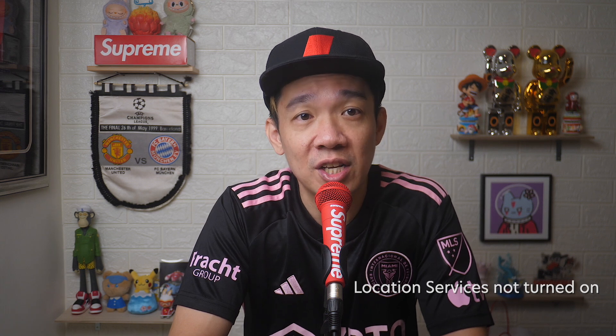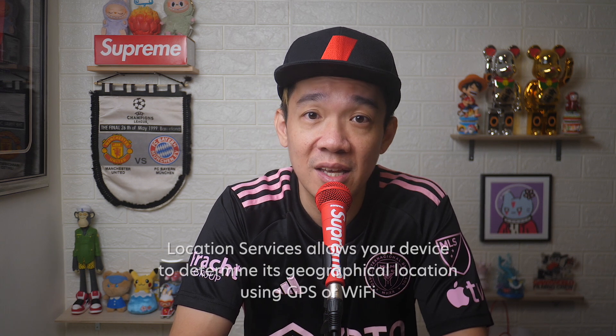Hey, what's up everyone, I'm Stef, and in this channel I teach you quick daily tech tips that make your life a little easier. Apple Maps is named as Maps on your phone. The most common issue with Apple Maps not working is because your location services are not turned on.